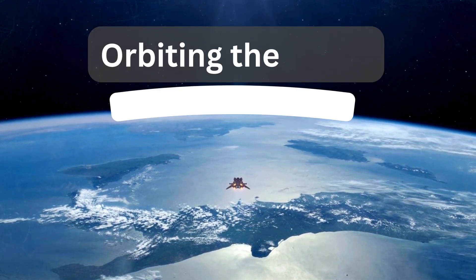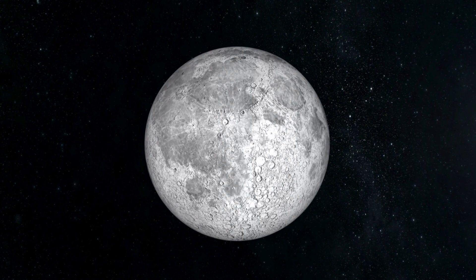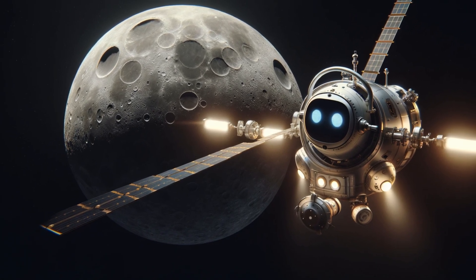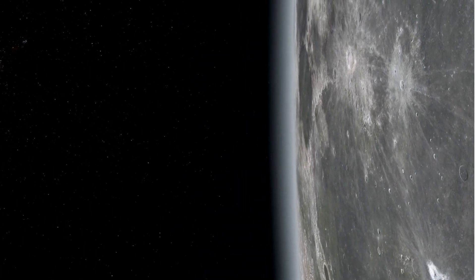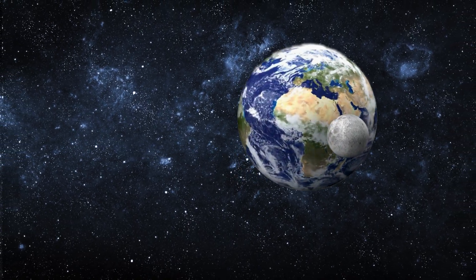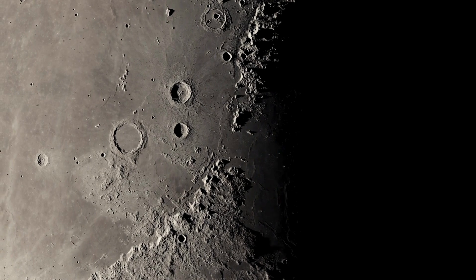Orbiting the moon — unraveling lunar mysteries. As Astro's spacecraft approaches the moon, he gears up to enter lunar orbit. Now close to the moon, he begins to explain: 'We're entering the moon's orbit. Unlike on Earth, you wouldn't feel strong winds or air whooshing past because the moon has no atmosphere. It's a silent and serene glide into orbit. The moon does rotate, but it spins much slower than Earth — it takes about 27 days to complete one rotation, which is the same time it takes to orbit Earth. That's why we always see the same side of the moon from Earth.'